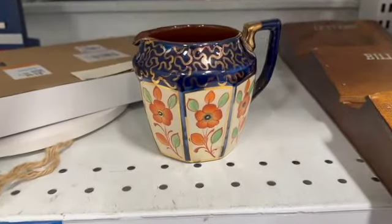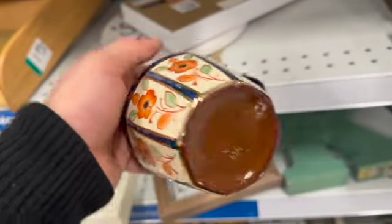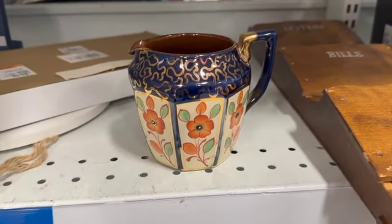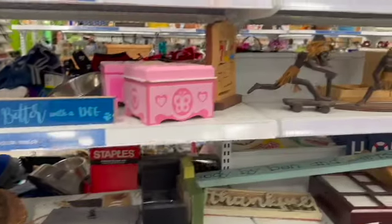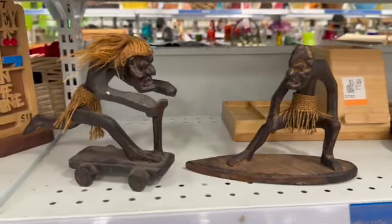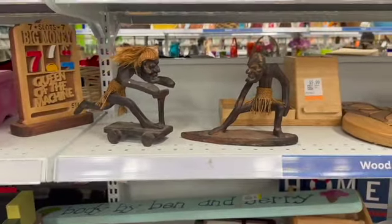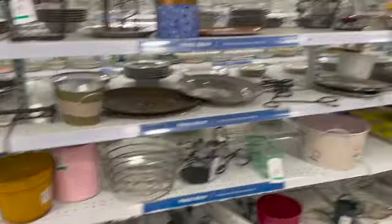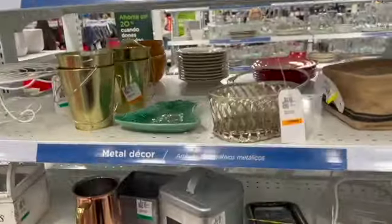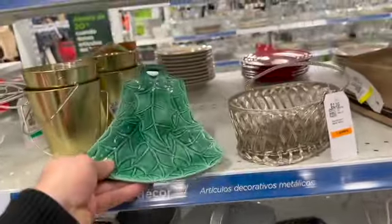I was really attracted to the colors of this creamer — that deep cobalt with the cream and the orange. I really would have been tempted if there was a sugar bowl to match; it may have come home with me. These guys are really fun — I thought they'd be really interesting on someone's tiki bar and would look great with all of their barware. I spotted this little Christmas piece; I thought it might have been left in, but once I picked it up, I knew it was just a home pottery piece.